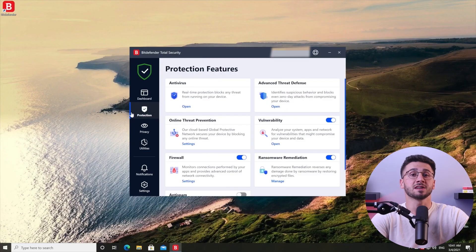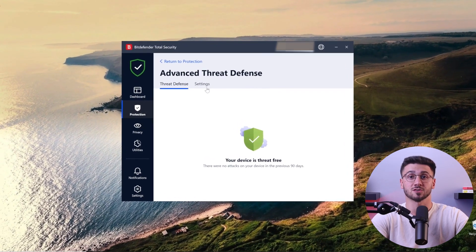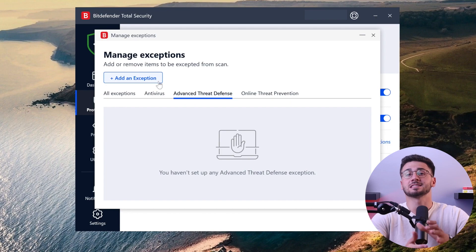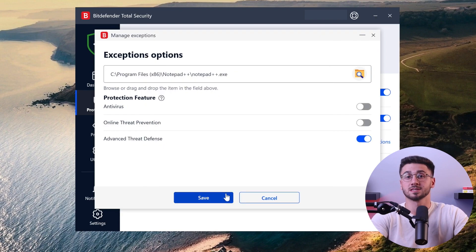Their antivirus detection system is based on two things: virus databases and machine learning. While most antivirus detections are based on virus databases, Bitdefender is one of those few that also use their advanced threat defenses in real time to identify zero-day threats or malware that hasn't been seen before. This machine learning feature is definitely something that sets them apart from others. Plus, their antivirus scans happen in the cloud, barely impacting the performance of your system.